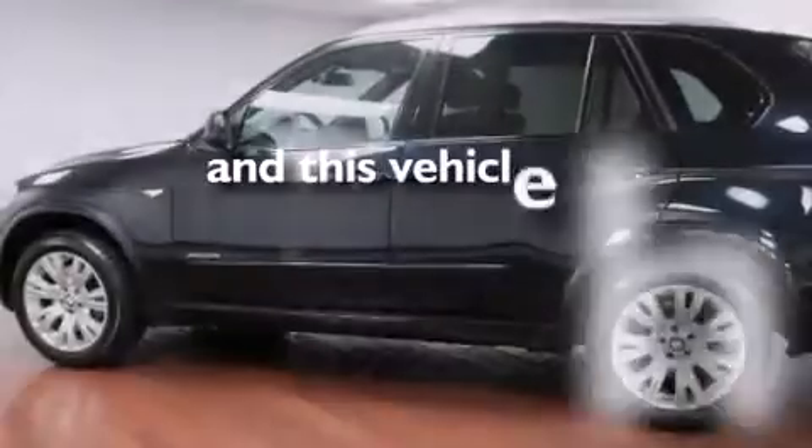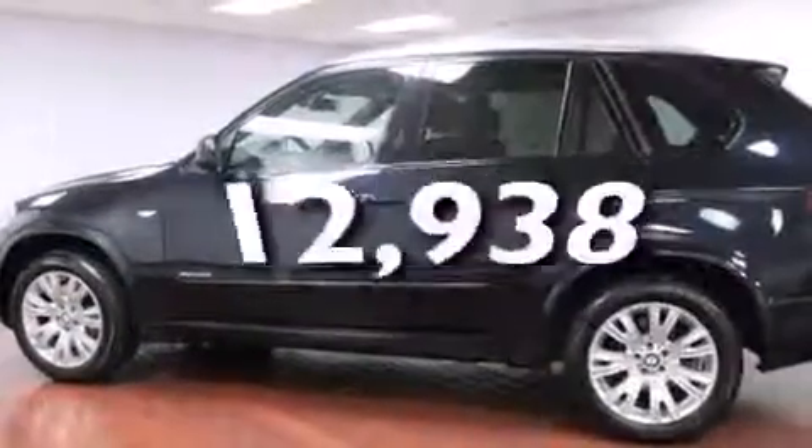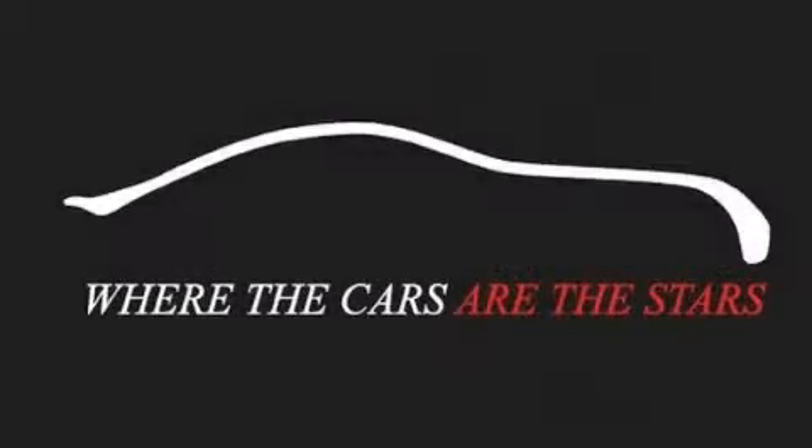This vehicle has less than 13,000 miles. Please call us today for more information on this great vehicle.